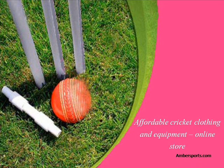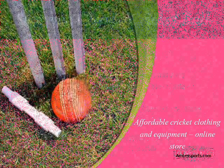Affordable cricket clothing and equipment products from Ambersports.com. We always keep quality as our number one goal. You will not find better quality at a better price than with Amber Sporting Goods. Here are some quality cricket clothing and equipment products as follows.